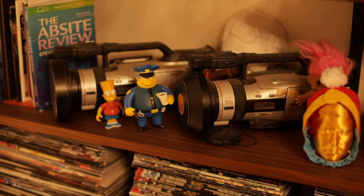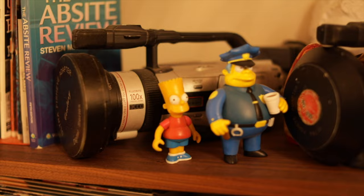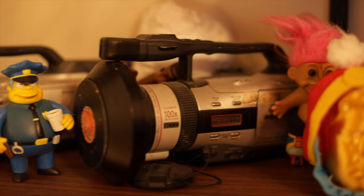Here we have the cameras that the early Death Pedal videos were filmed on — Canon GL2, both of them. This one's got a Mark 1 century and that one's the Mark 2.